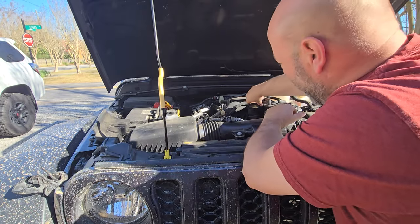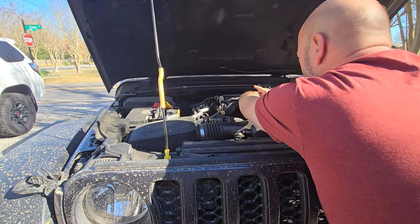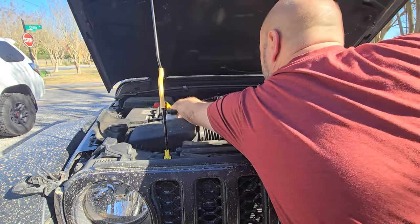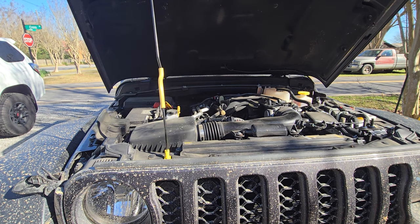Then we're going to pop the oil fill cap — just loosen that and set it off to the side, or you can leave it so it can breathe through there. Then just give your dipstick a little pull like that, again just to let that vacuum be broken so the oil's going to drain through nicely.